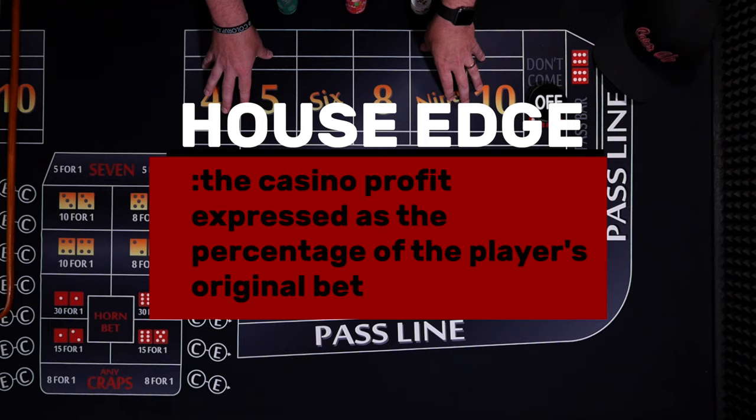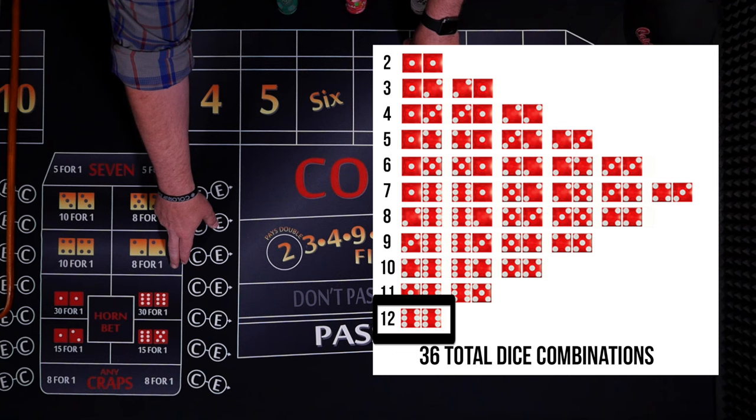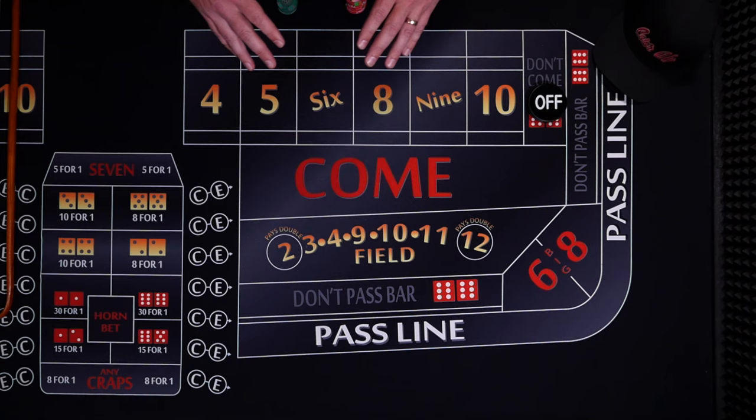So what's the house edge? It's the percent the casino keeps when paying a winning bet. The casino doesn't pay fairly — they keep a percentage for operating the game. Let's take a look at the 12. If you know the probability, there is a 1 in 36 chance that the 12 will roll. A fair bet would pay $36 for a $1 bet. But casinos don't pay fair, so if you do win, they only pay you $30 instead of $36. That percentage they keep is called the house edge, or expected value.